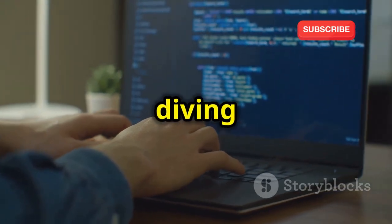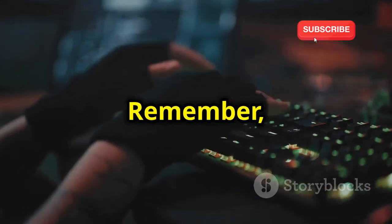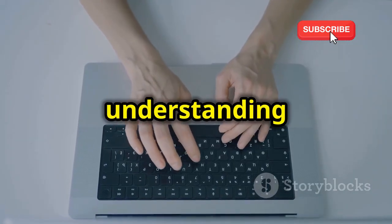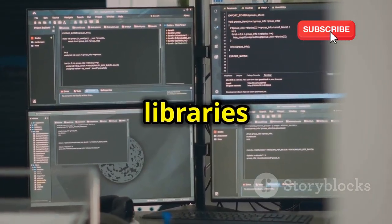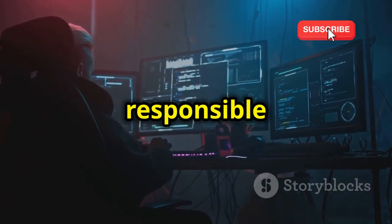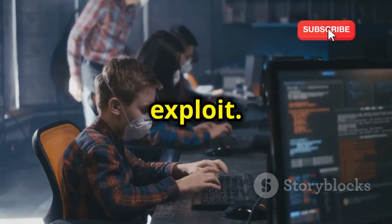Next up, we're diving into the world of keyloggers. We'll be building a basic keylogger using Python for educational purposes only. Remember, using keyloggers on someone else's computer without their consent is illegal and unethical. This project is about understanding how keystrokes are captured and recorded. We'll explore different techniques and libraries in Python that make this possible. The goal here is to learn, not to exploit.